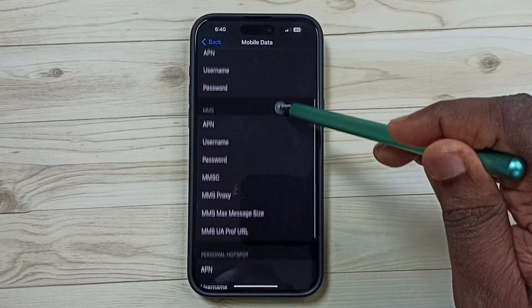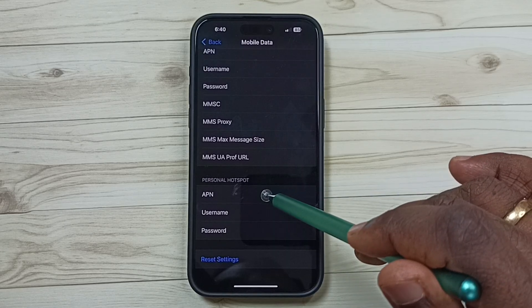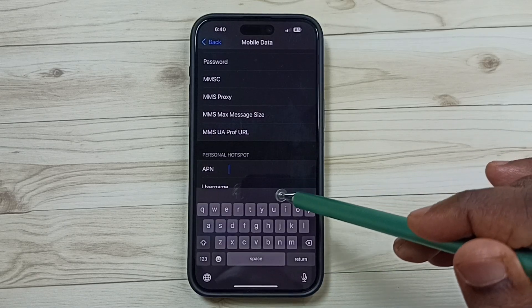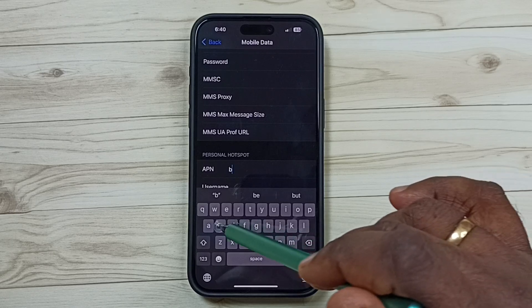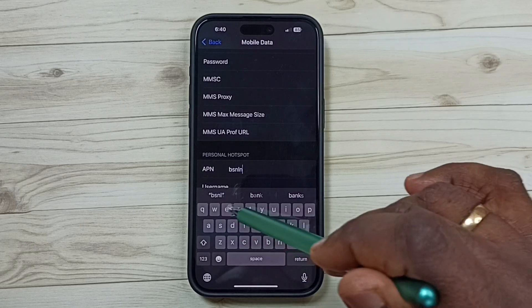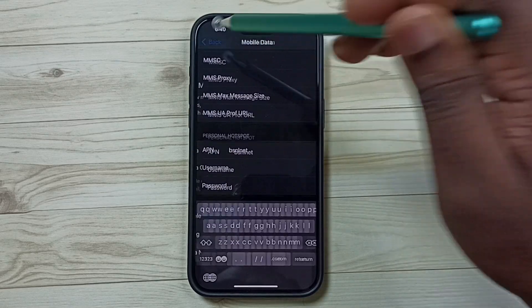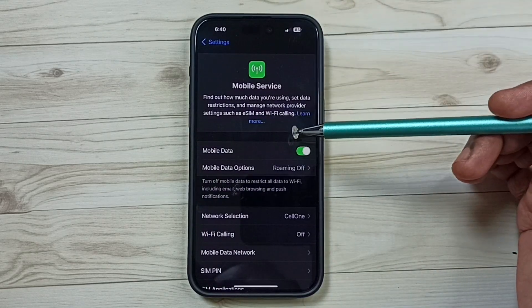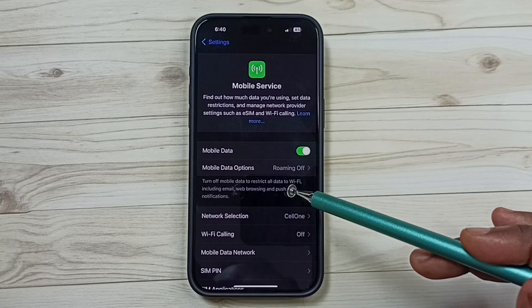Scroll down to find the Personal Hotspot section. Tap on the APN field and enter the APN name of your service provider — in my case this is bsnl net. Go back and wait; the Personal Hotspot option will appear. This may take some time.